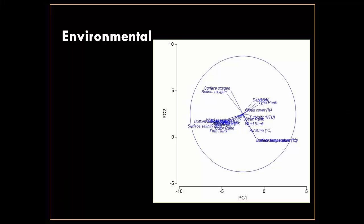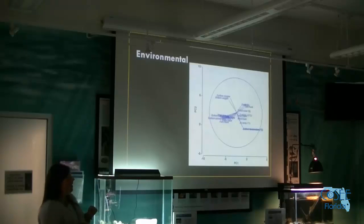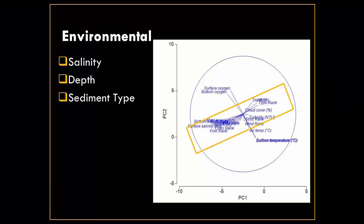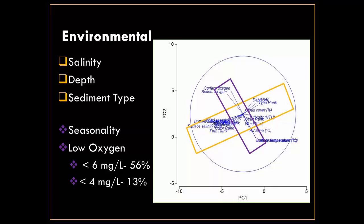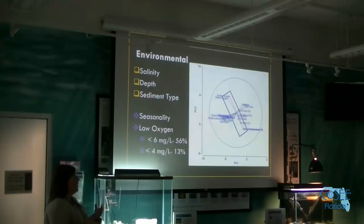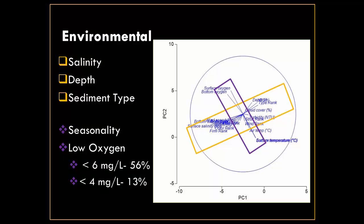We also take environmental characteristics using a YSI — salinity, temperature, dissolved oxygen, anything that might be important. Running all those into an analysis, two main components came out as important: the first includes salinity, depth, and sediment type as the main three factors driving the pattern. The second component is seasonality — temperature and dissolved oxygen also play a role. About 56 percent of the time we're below 6 mg/L in oxygen, which is considered fully saturated, and 13 percent of the time we're below 4 mg/L, which is the cutoff for hypoxia.